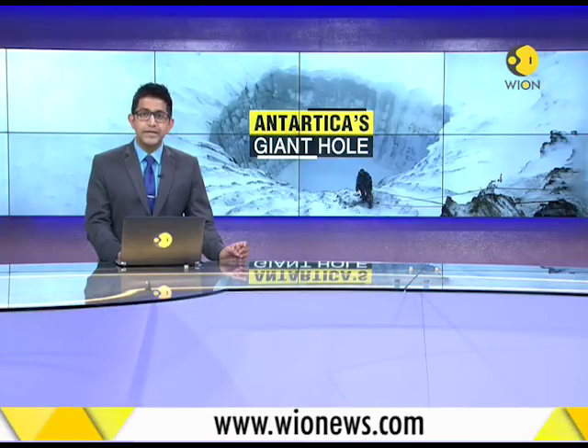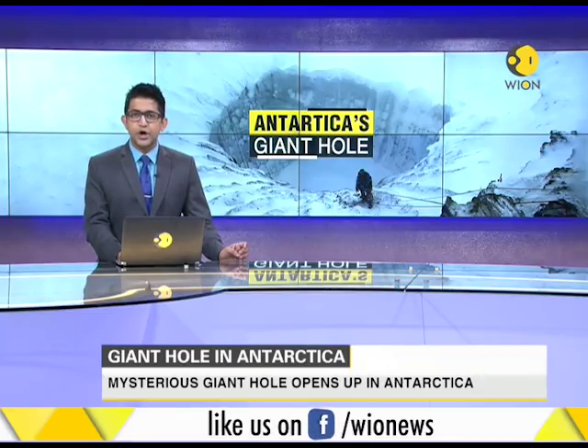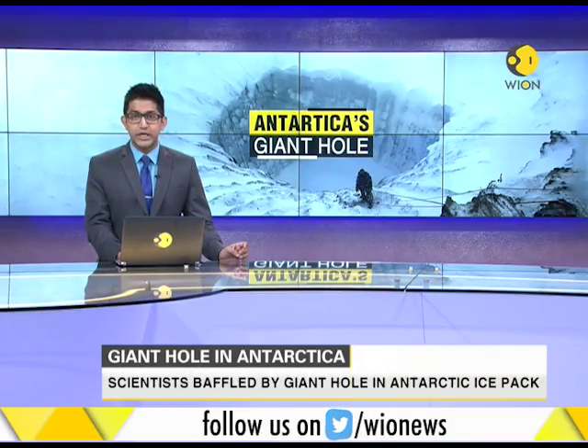All right, moving on now to environmental stories. A giant hole, larger than the country of Netherlands, has now opened up in Antarctica's Weddell Sea. It's baffled scientists who are trying to figure out why and if climate change has anything to do with it.